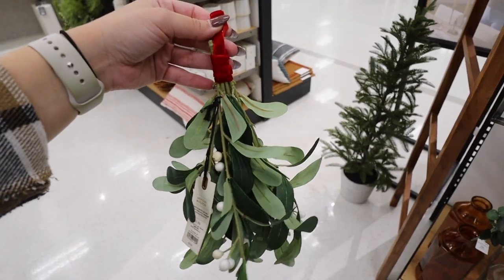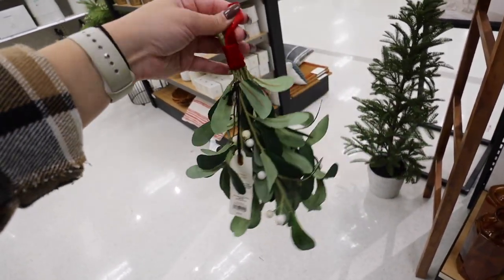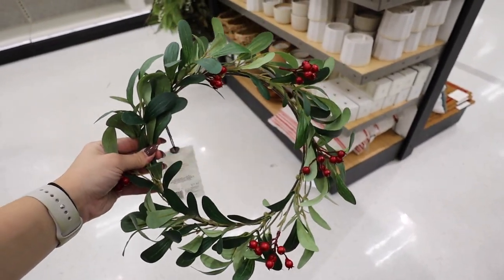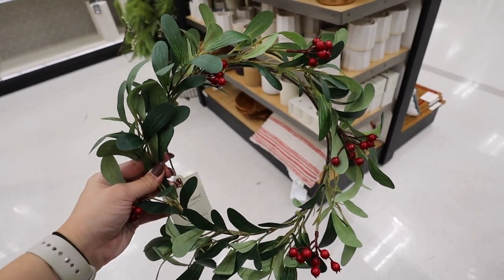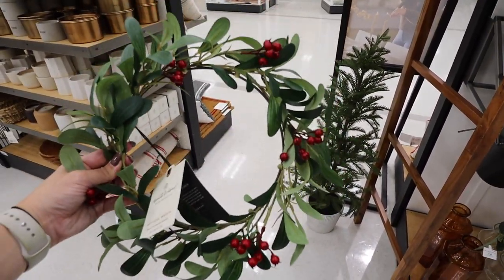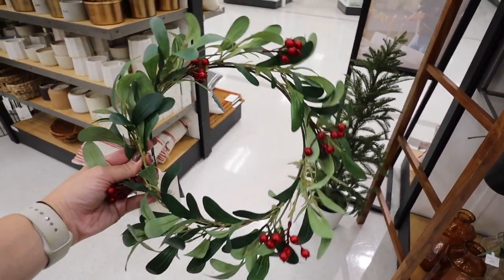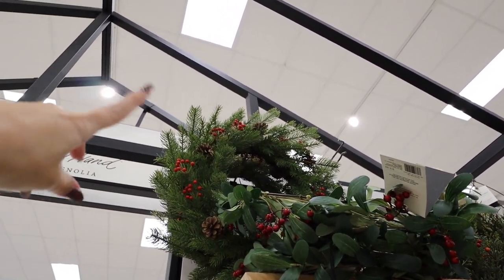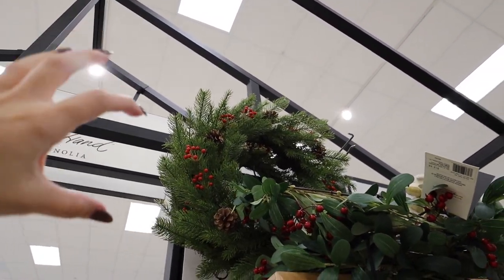This cute little mistletoe sprig with a red ribbon and white pine berries is $10. For $12.99 there's a berry mini wreath on a nice wire — perfect for the back of bar stools, dining chairs, or kitchen cabinet handles. Up top is a really classic full Christmas wreath matching the classic garland with red berries and pine cones, $40. Hearth and Hand has a massive Christmas kitchen decor collection with something for everyone — traditional or more simplistic — and the prices are really good.